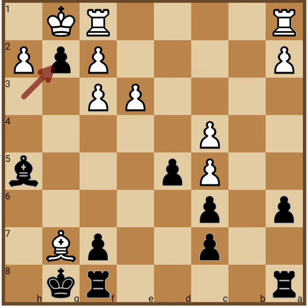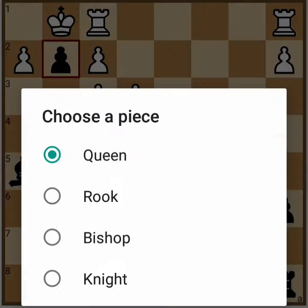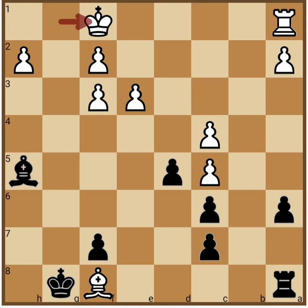So for example, Bishop takes f8, g takes f1 to Queen check, King takes f1, King takes f8 — and now black is already up a piece and this is a winning position for black. So friends, I hope you like this video.